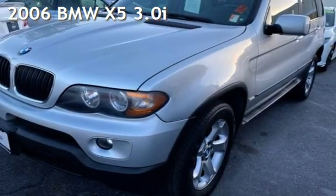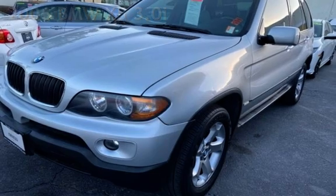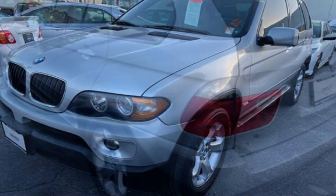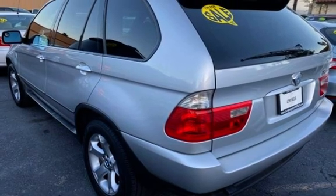Presenting a pre-owned 2006 BMW X5 3.0i. This SUV has a six-cylinder, 3.0-liter i6 engine, with all-wheel drive and an automatic transmission.